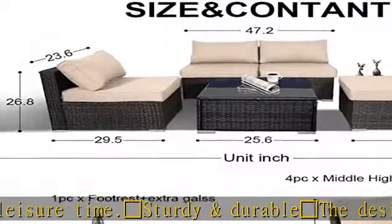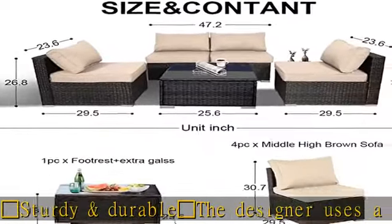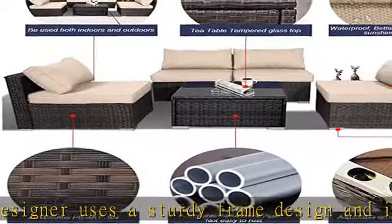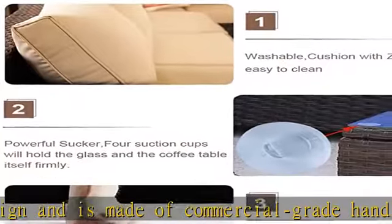Product content: 5 pieces rattan sofa set — 4 middle sofas, 1 coffee table, clips for fine pillows, and outdoor gifts with coffee table. The spill-proof cushion with a removable zipper cover makes cleaning and maintenance easier.